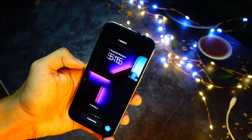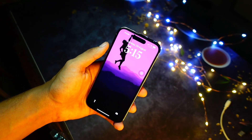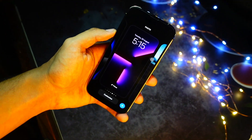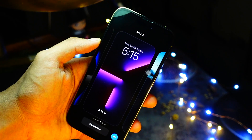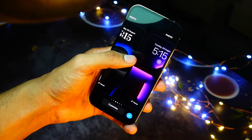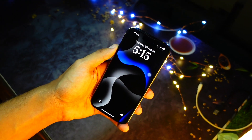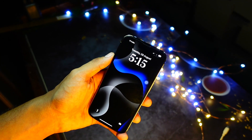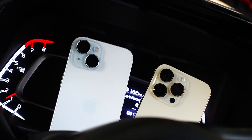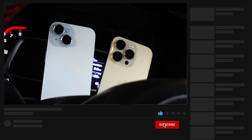Hello everyone, in this video we are going to talk about iOS 18.0.1. Apple is going to release it really soon. It's actually kind of late that we haven't received this update yet, because if history is an indication, we should have already received it — last year we received iOS 17.0.1 on September 24th. We are more than a week late by now. I'm recording this on Monday, September 30th.